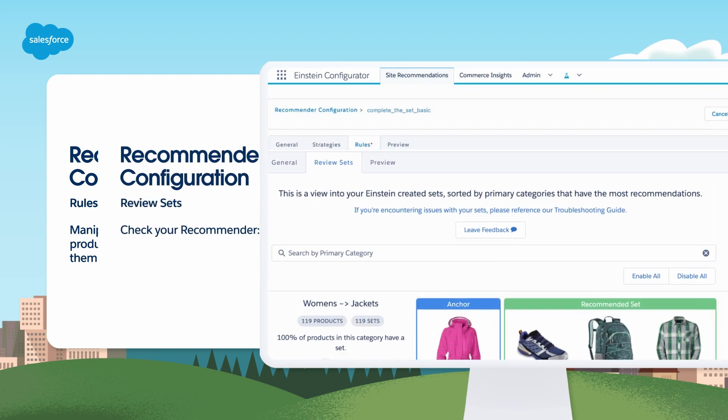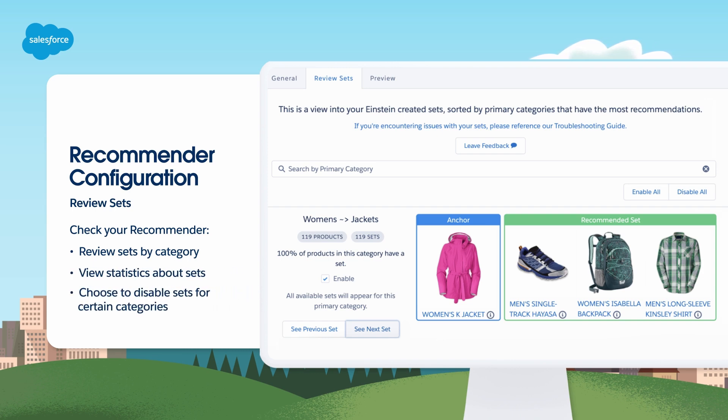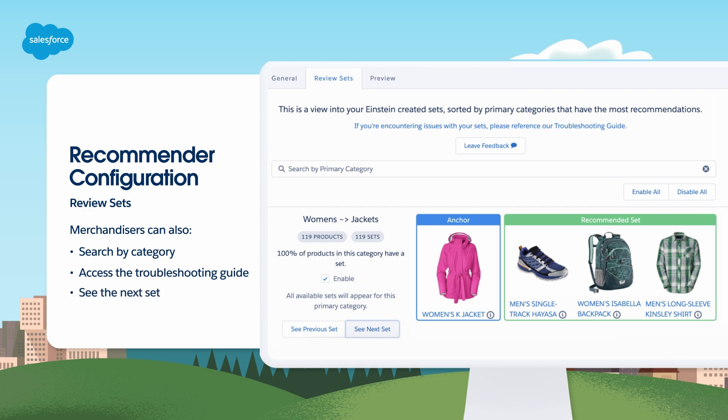Before deploying sets created by Einstein, it's a good idea to review them by category on the Review Sets tab. There you can review and search sets by category, view statistics about the sets, disable sets for certain categories, access the Troubleshooting Guide, and review the next step.